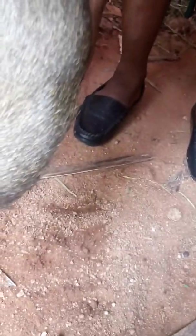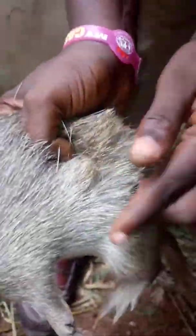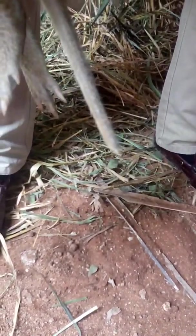This is a sign of pregnancy, so we have four pregnant female grass cutters here. Gradually, the breasts will start growing bigger and the signs will be more visible.